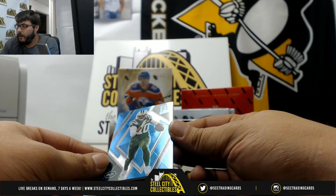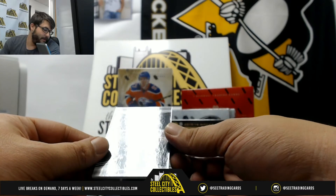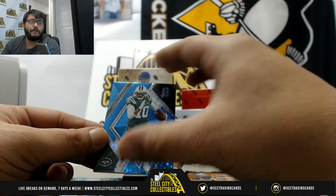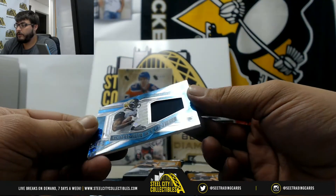First up, Jermaine Kearse, numbered 26 of 75 — that goes to Richard. Next, a Cornerstones card of Leonard Fournette.